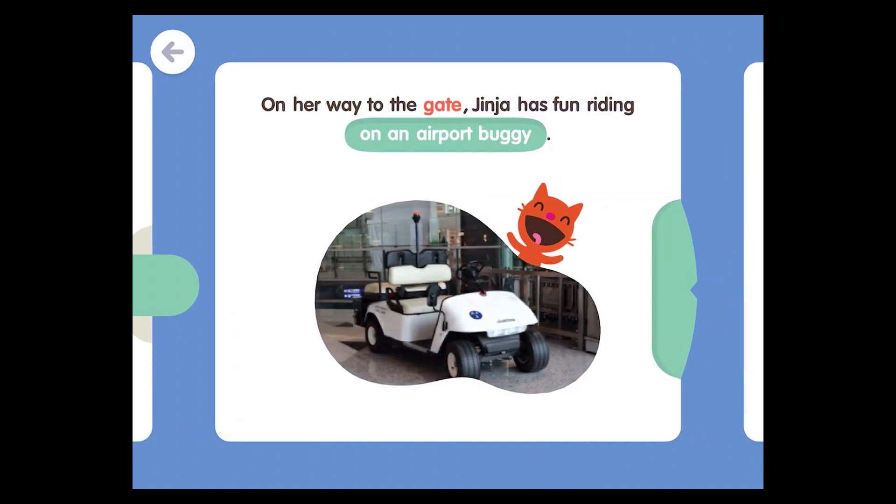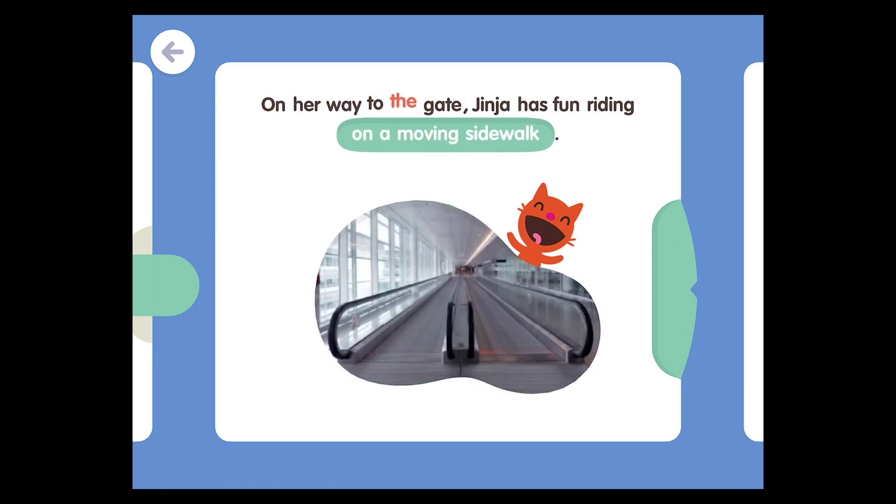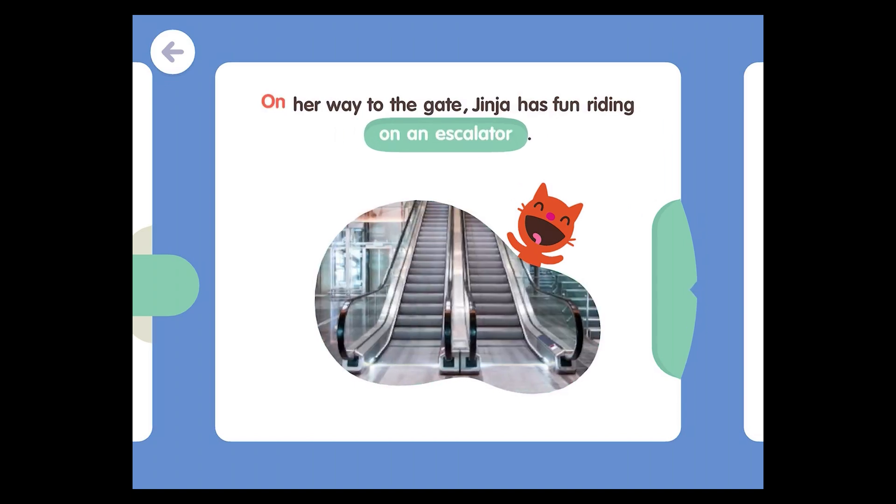On her way to the gate, Jinja has fun riding on an airport buggy. On her way to the gate, Jinja has fun riding on a moving sidewalk. On her way to the gate, Jinja has fun riding on an escalator.